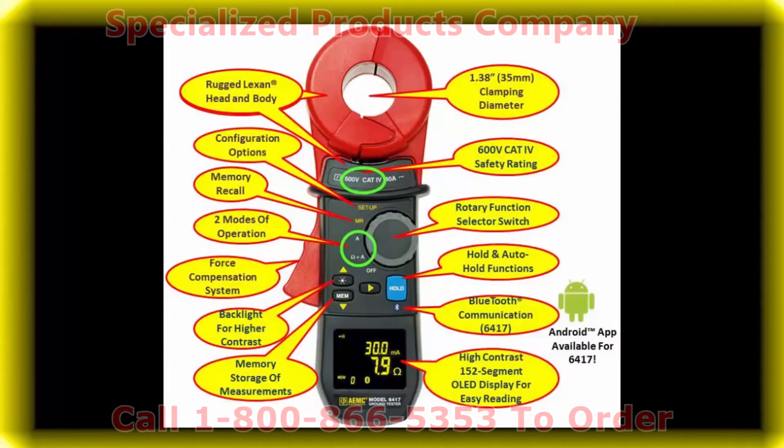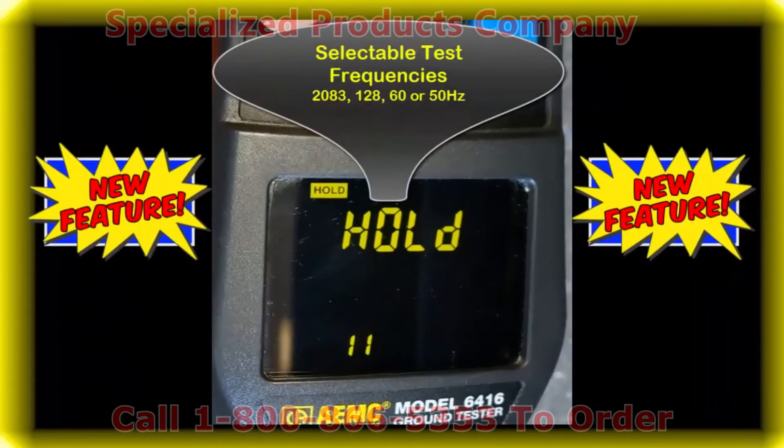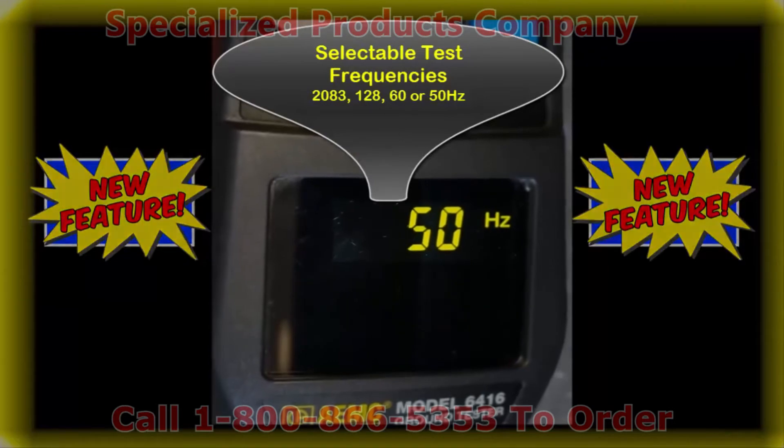Features such as selectable test frequency. This improves accuracy in inductive environments. Options include 2083, 128, 60, or 50 Hz.